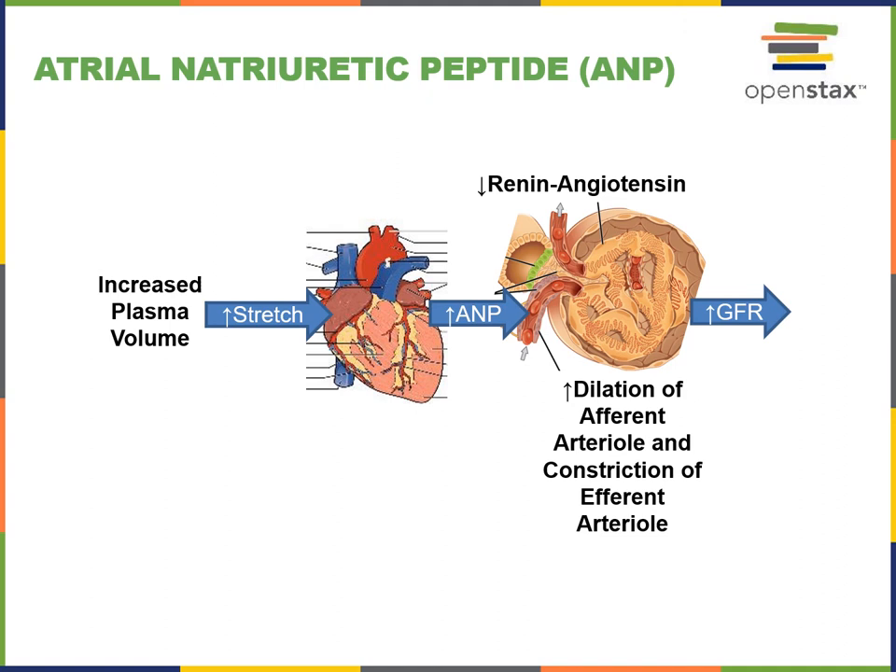Atrial natriuretic peptide is only one of several natriuretic peptides. There is also a brain natriuretic peptide that is produced in the brain but has similar functions to atrial natriuretic peptide to stimulate an increase in the glomerular filtration rate.